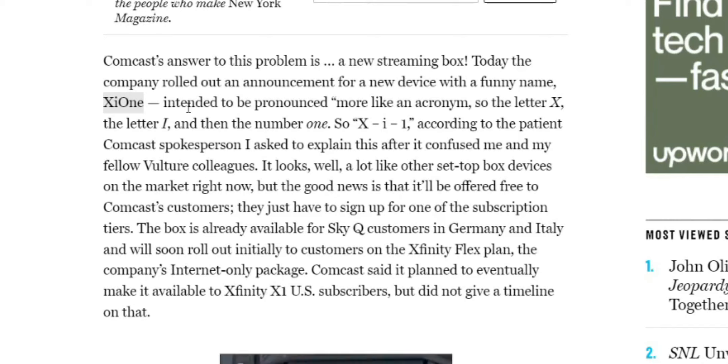So it looks like other set-top boxes on the market right now. Good news is that it'll be offered free to Comcast customers — they just have to sign up for the subscription tiers. The box is already available to SkyQ customers in Germany, and it will soon roll out to customers on Xfinity FlexPlan, the company's internet-only package.